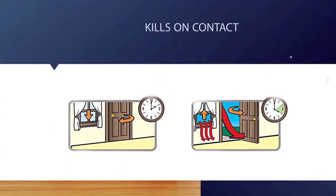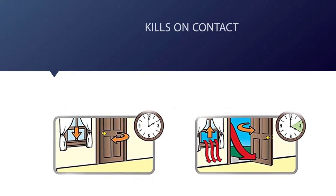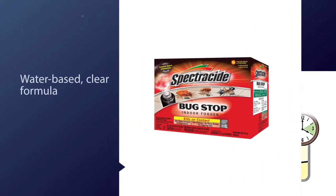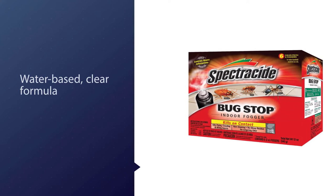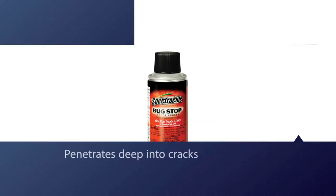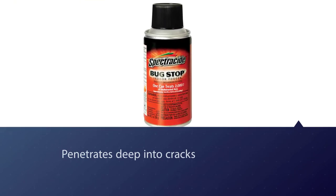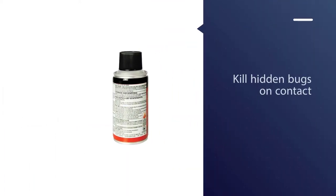These foggers are manufactured by United Industries Corporation, an American company providing a wide range of insecticides and pesticides. Spectracide foggers create a fine mist that penetrates deep into cracks and crevices where most insects like to hide, and kills on contact. Active ingredients present in these foggers are tetramethrin 0.10 percent, cypermethrin 0.60 percent, and other ingredients.